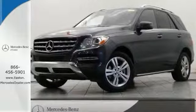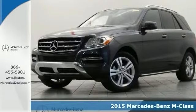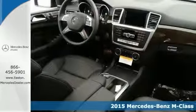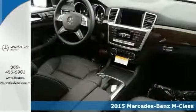Click the link below to schedule a test drive. You can't go wrong with the 2015 Mercedes-Benz ML350. With alloy wheels, all wheel drive, and heated leather seats, it's bound to sell fast.